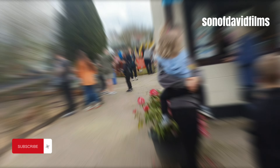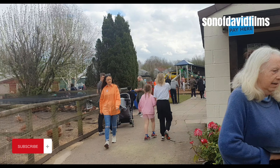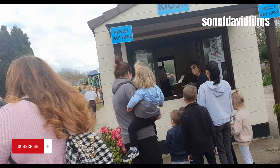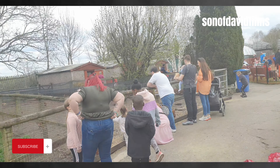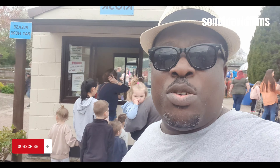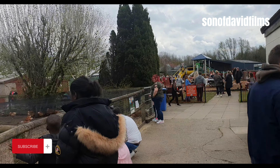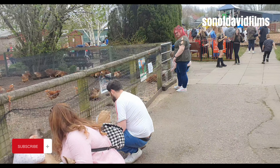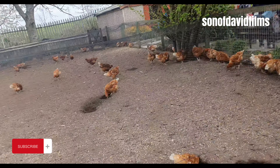Going to feed the animals — you have to pick it up ready. So I'm in the farm; I didn't know we had to pay, but it's for a good cause. It's quite a busy day today — the weather is lovely. The farm is a family-friendly place. For children who have not seen what a live chicken looks like, there they are.